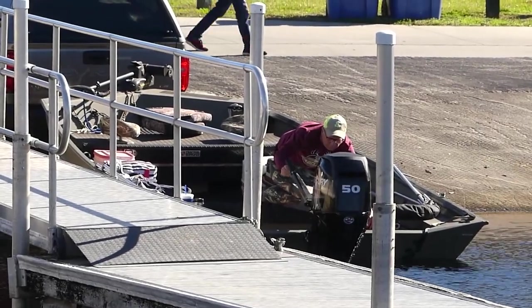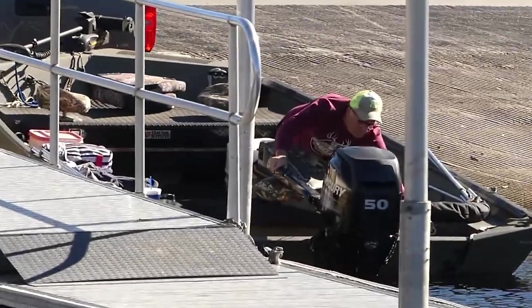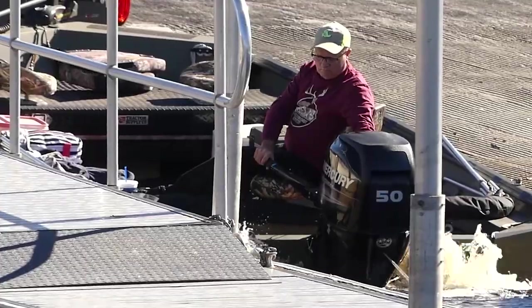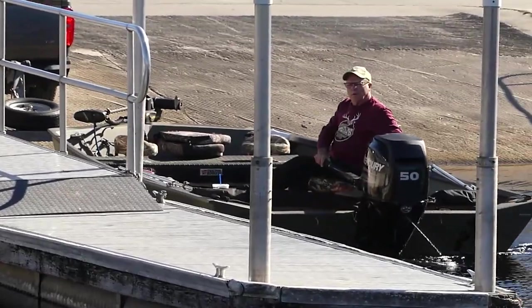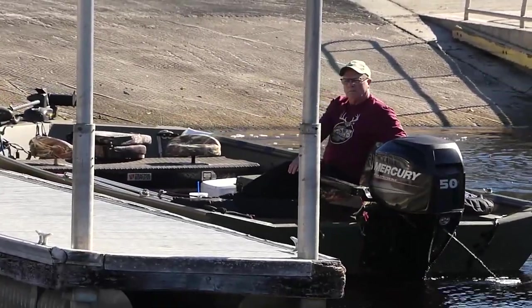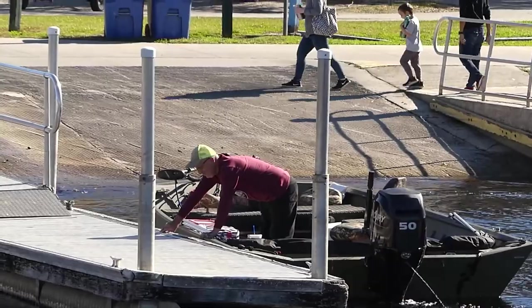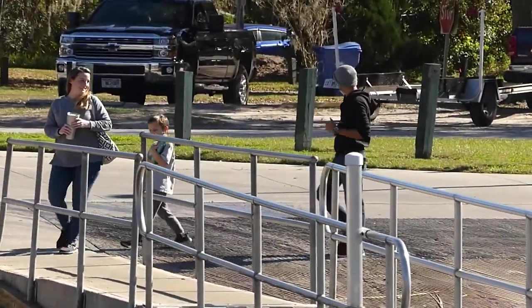The motor is going down guys, motor going down. Oh my, oh my. Cool, all right look at this. Wow, cool. There's the whole trailer out. People open.